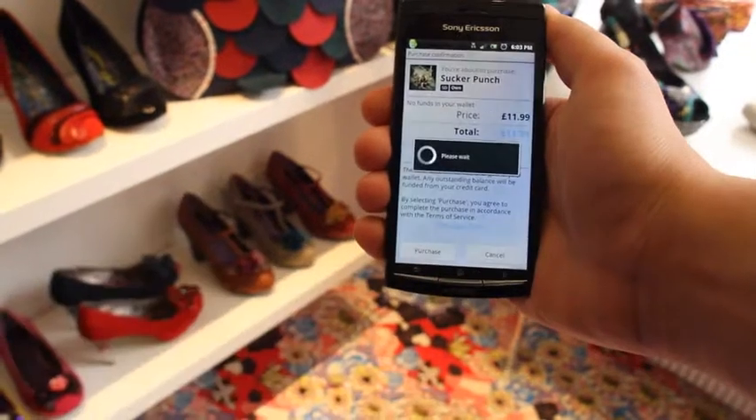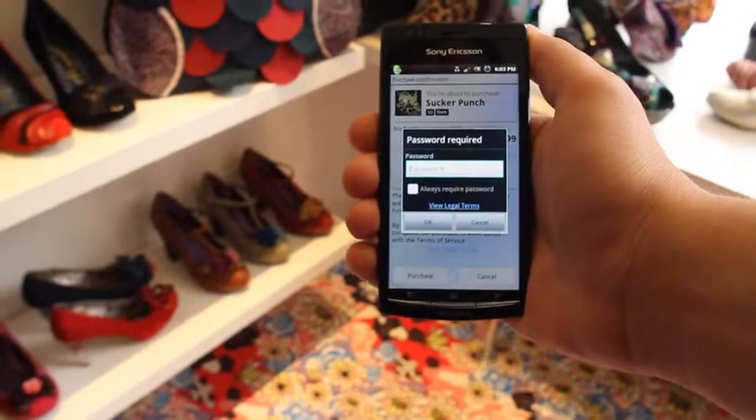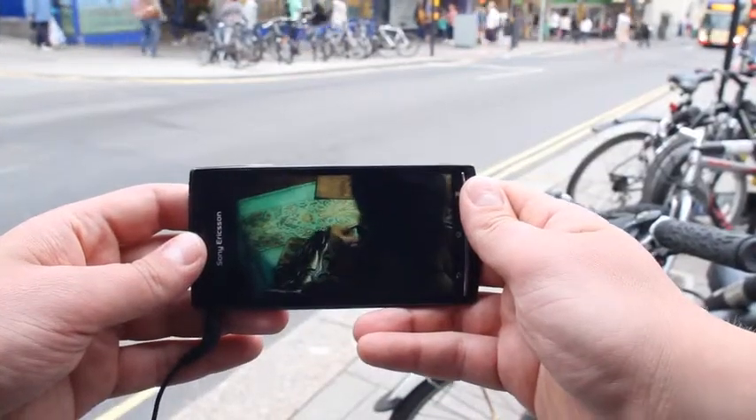Remember, you'll need a Wi-Fi connection to do this. Luckily, there's one here in this shop. You're now free to watch your film on your handset whenever and wherever you want.